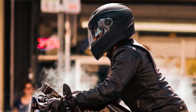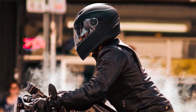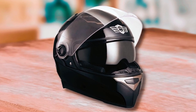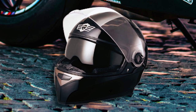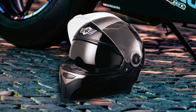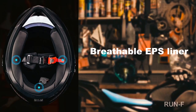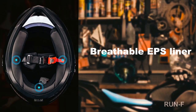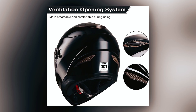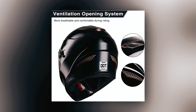The AAHR snowmobile helmet is a full-face motorcycle helmet designed to ensure both quality and safety. It meets or exceeds DOT safety standards, making it suitable for street motorcycles like cruisers. Its streamlined aerodynamic design effectively reduces wind noise and drag for a smoother journey. Constructed with a lightweight ABS shell and a thick high-density fully vented EPS liner, the helmet offers excellent protection. The ventilation opening system allows for air intake and exhaust, ensuring optimal airflow during rides.